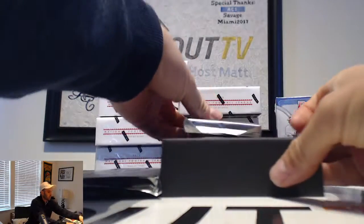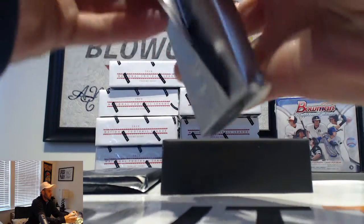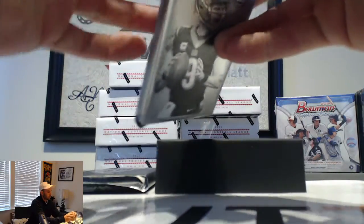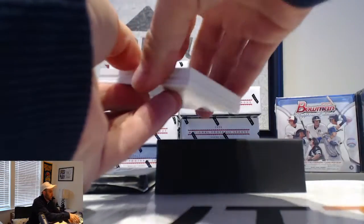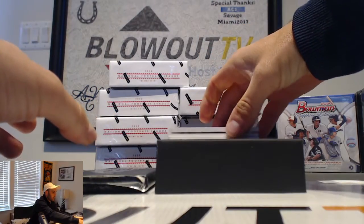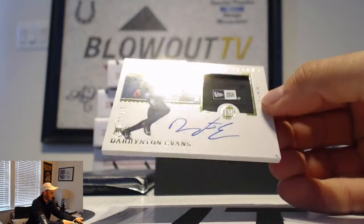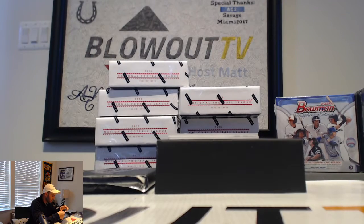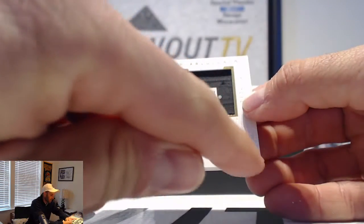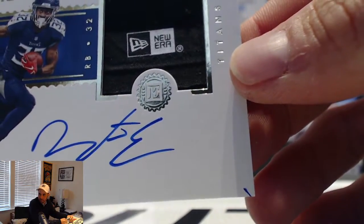I'm going to enter pack first. We have a New Era patch autograph right on top here of Durendon Evans of the Titans, and that one is numbered 7 of 10. That does have a little ink blot right there in the bottom right-hand corner — it came out of the pack that way. Looks like it got a little sloppy with the pen though.